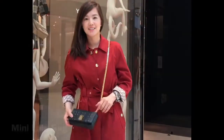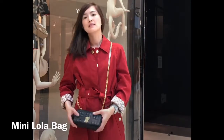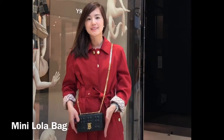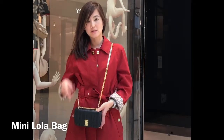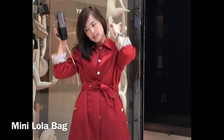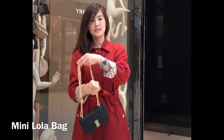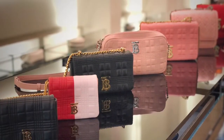Now let's move on to the Burberry handbag. The first one I want to introduce is the Lola bag. In order to match with this beautiful red trench coat, I especially picked this black mini Lola bag. You can definitely dress up and down with this bag — it could be a crossbody, a shoulder bag, and a clutch all in one.